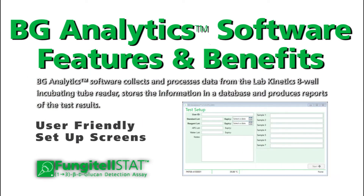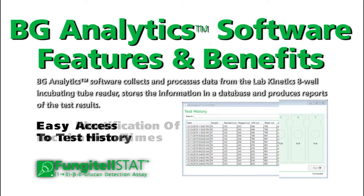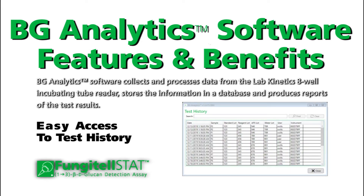Software features include user-friendly setup screens, easy identification of incubation times, and easy access to test history.